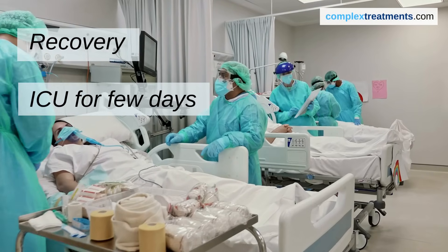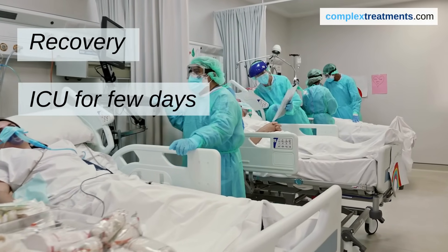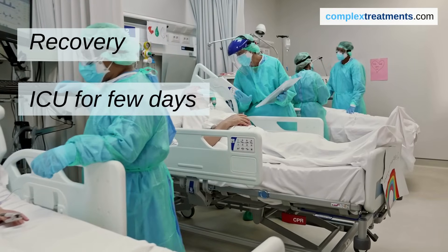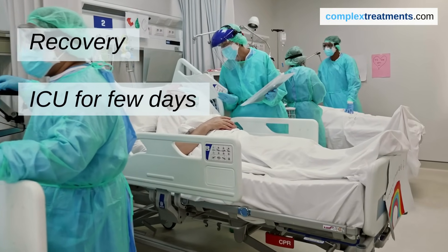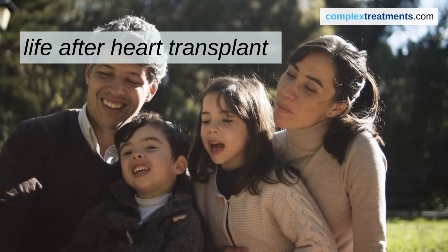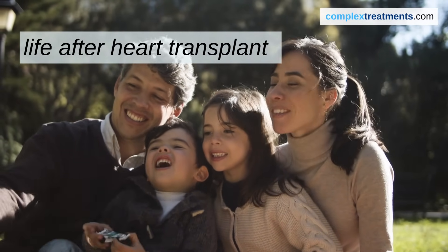After the surgery, you'll spend some time in the intensive care unit (ICU) for close monitoring. You'll be closely watched for signs of rejection and complications. Life after a heart transplant can be fulfilling, but it requires ongoing care and adjustments.